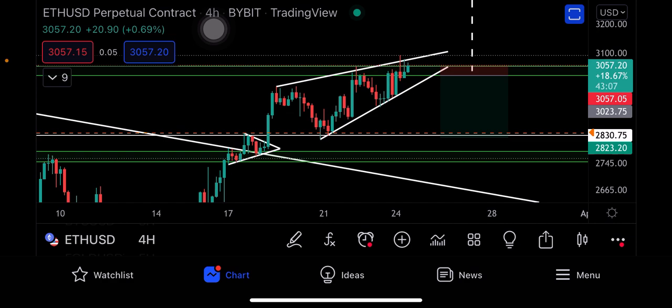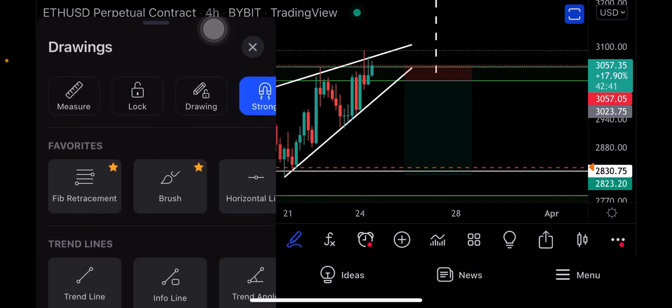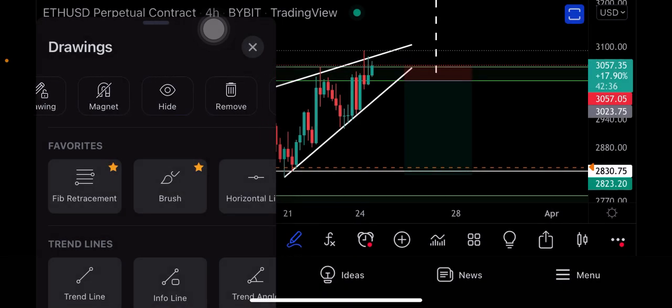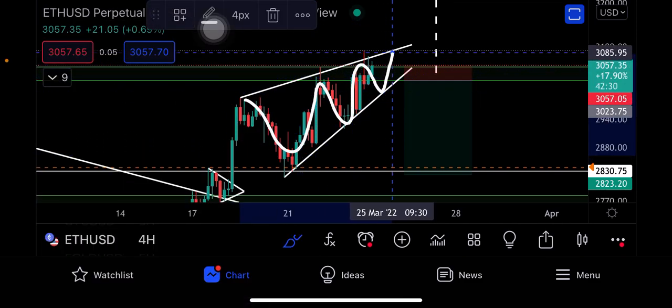The reason for this update is because I see everybody is bullish, everybody is going to the moon, but the charts are telling something different. I'm talking only about the Ethereum chart — Ethereum is not looking good in the shorter time frame. Let me disable the magnet and use my brush so we can see.